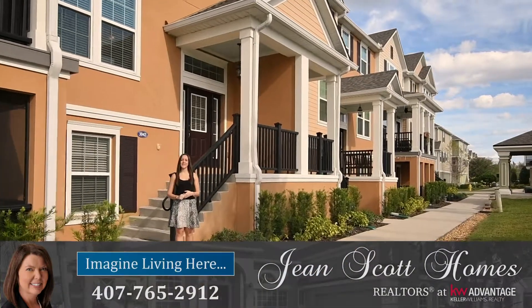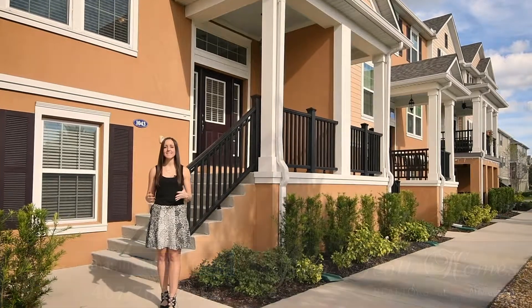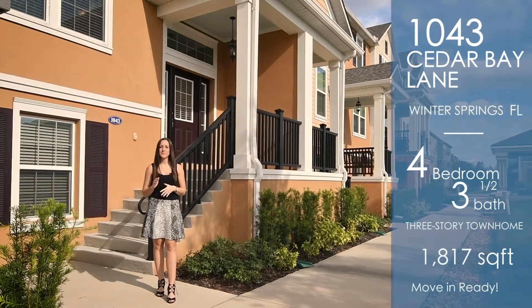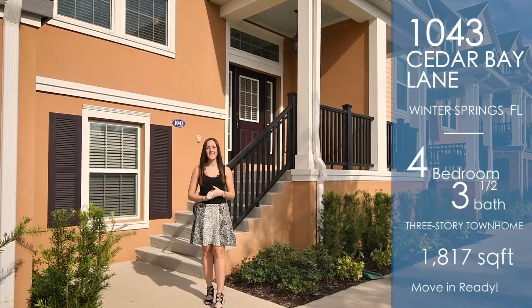Hi there, I'm Rachel Pope with Jean Scott Homes at Keller Williams Advantage Realty. I'm here in Winter Springs, Jessup's Landing at 1043 Cedar Bay Lane, because this property just hit the market. It's a three-story townhome that boasts four bedrooms, three and a half bathrooms, and great upgrades inside. So let me take you in there and I'll show you around.